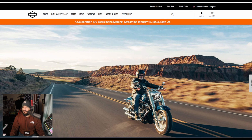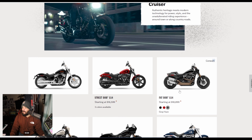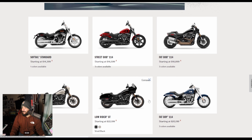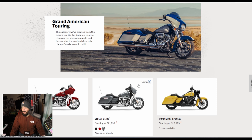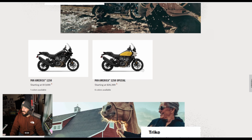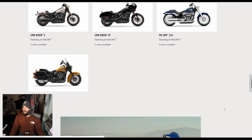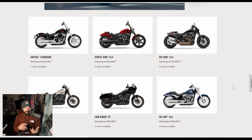What are we going to see at the dealer show? I believe we're going to see the Nightster Special — they're holding off on that. Maybe we'll see a new Revolution Max model too, but that might be it. The Nightster Special, and then the CVOs of course — the 120 edition, the anniversary edition bikes — maybe we'll see some color options with that. And probably the Nightster Special, that's pretty much it.